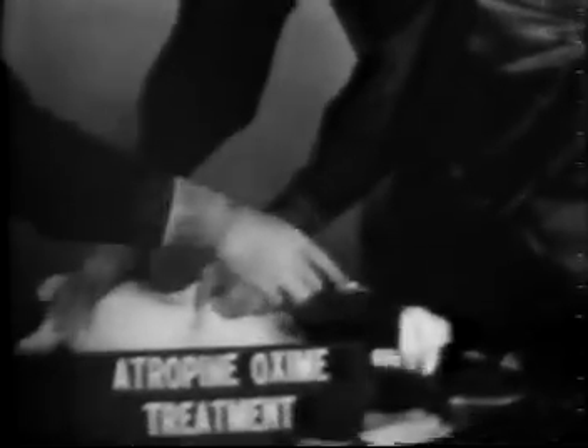In 12 minutes, the rabbit displaying advanced symptoms is removed from the cage, placed on the table, and the back is decontaminated with household bleach or Clorox.